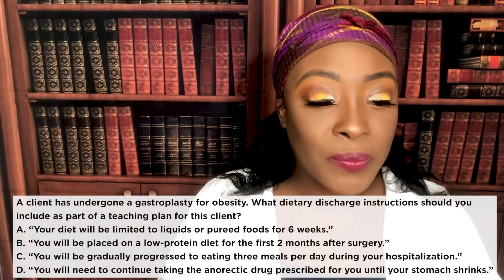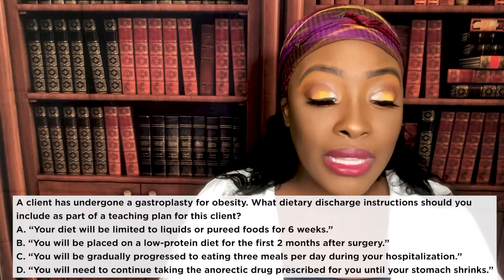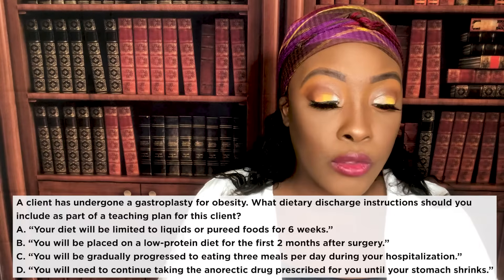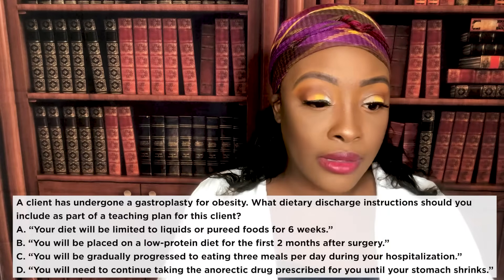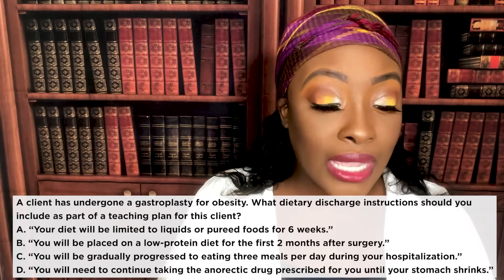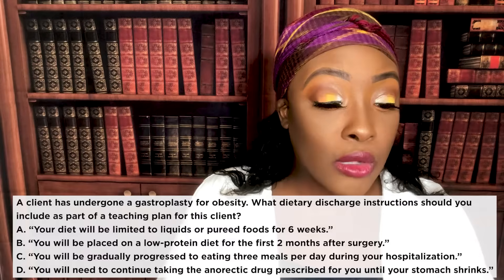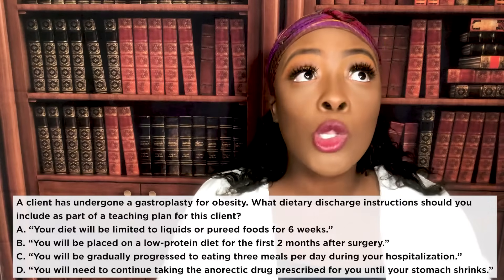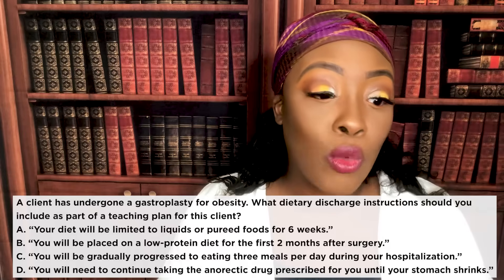And we're down to our last question. A client has undergone a gastroplasty for obesity. What dietary discharge instructions should you include as part of the teaching plan? A: your diet will be limited to liquids or pureed foods for six weeks. B: you'll be placed on a low-protein diet for the first two months after surgery. C: you'll be gradually progressed to eating three meals per day during hospitalization. D: you will need to continue taking the anorectic drug until your stomach shrinks. The correct answer is A — we slowly transition the patient to solids to prevent over-distention of the stomach.